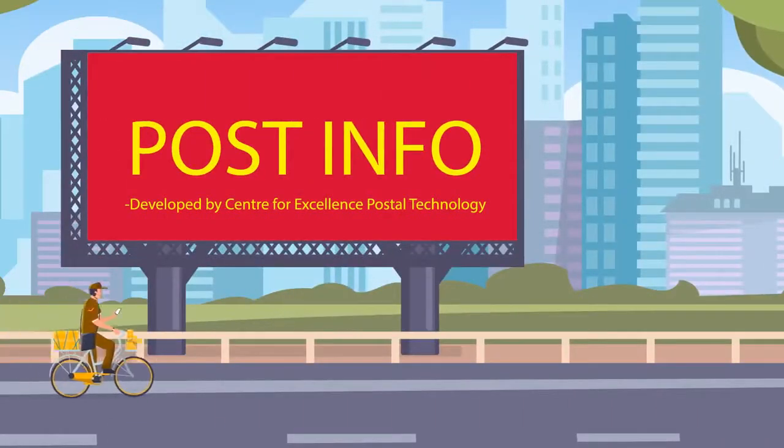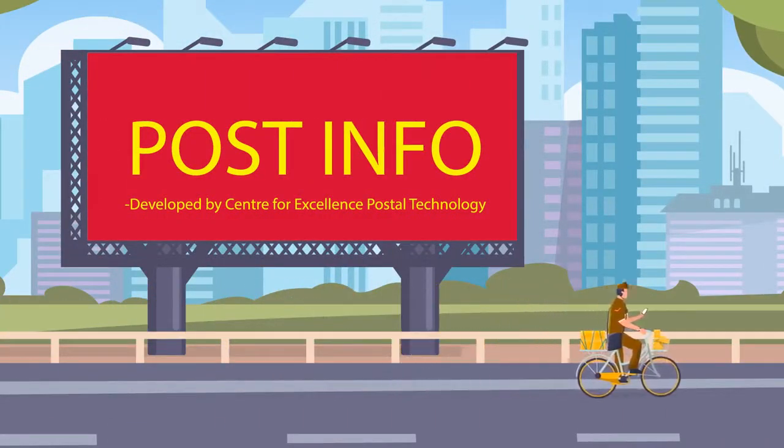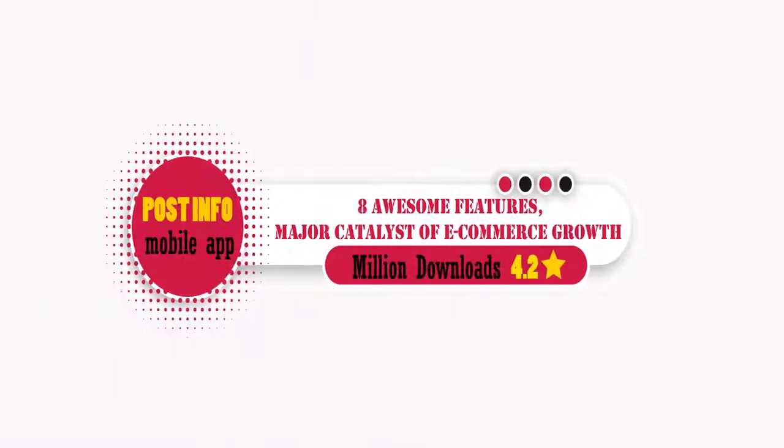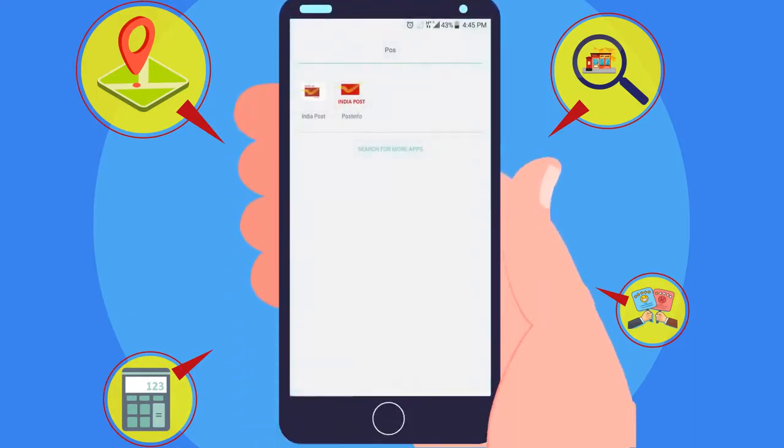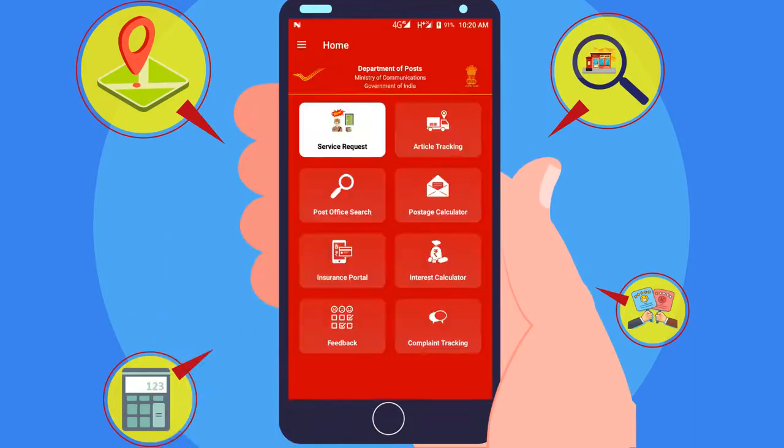Introducing PostInfo App, a citizen-centric mobile application of the Department of Posts with 8 features facilitating information as well as online postal services to the customers of New India.